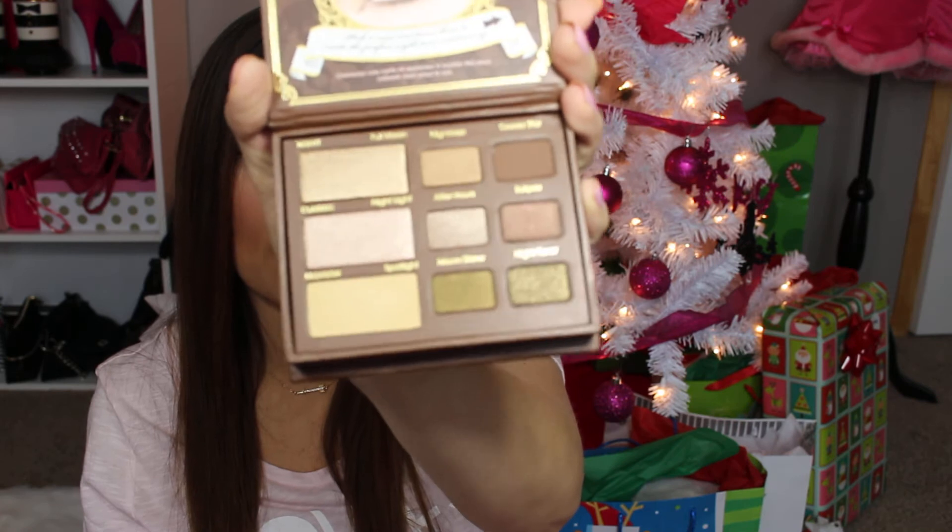How adorable is this packaging? I have never seen anything shipped so beautifully — I absolutely am in love with it. So I've got the Natural at Night palette. This was $15 on their website, so super excited about that. And that is what the palette looks like — it's very pretty. That was $15.